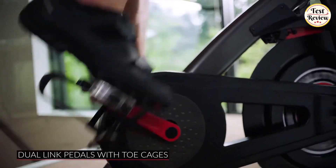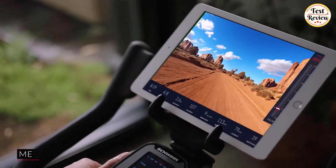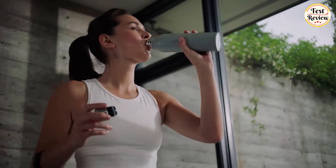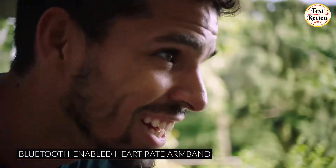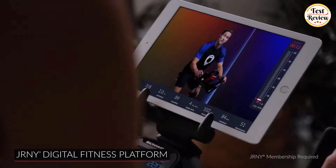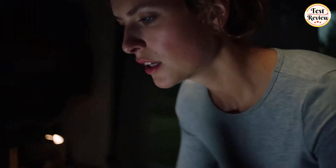It also includes dual-link pedals with toe cages, a pair of dumbbells with easy-reach cradles, a media rack to keep your phone or tablet charged via the IC4's convenient USB charging station, XL-dipped handlebars for a premium grip, and dual water bottle holders. The Schwinn IC4 comes with a slim, comfortable Bluetooth-enabled heart rate armband that continuously monitors heart rate, helps you stay within your target zone. With the Journey membership for IC4 on iOS and Android, the app assesses your fitness level and recommends workouts based on your abilities, available time, mood, and workout experience.